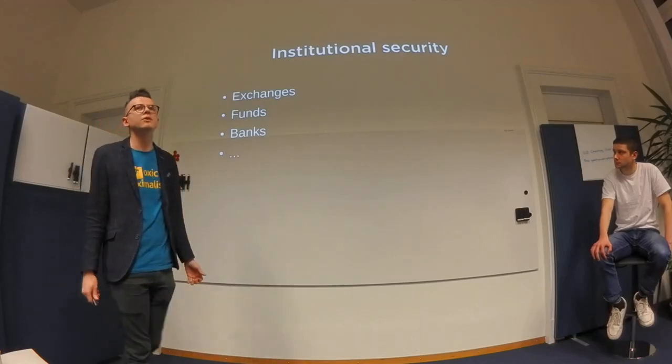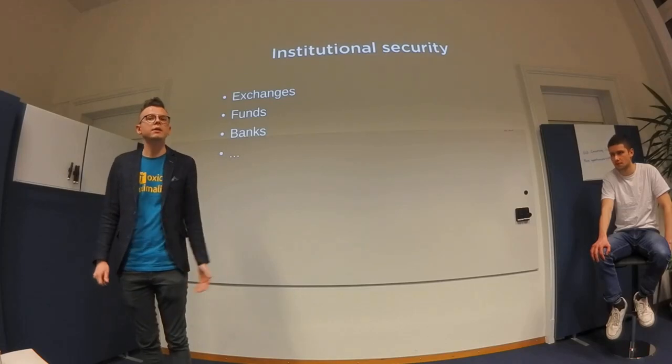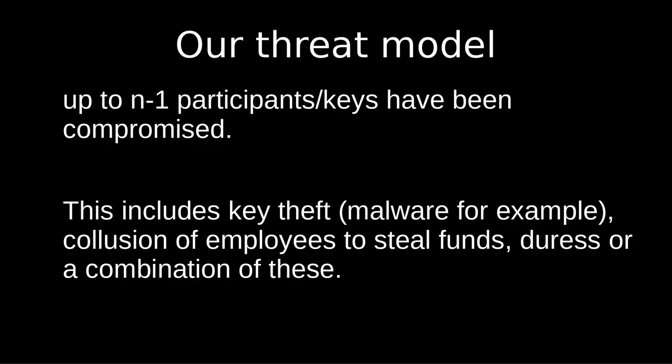We haven't heard of any large-scale physical attack against a big exchange trying to break this, but it's not too complicated. From an online attack you can't easily, but if a motivated crime organization were really determined, they could do it.